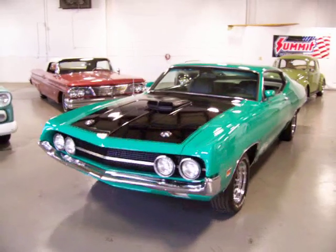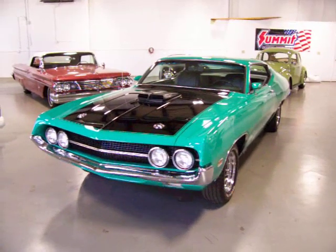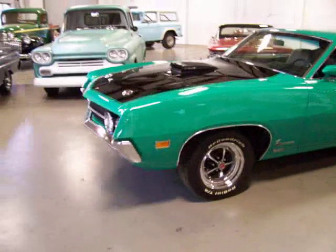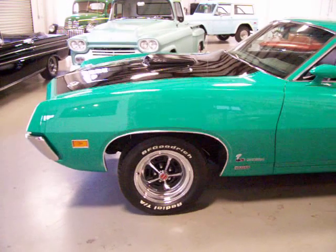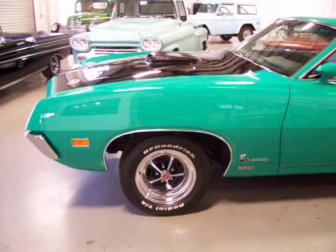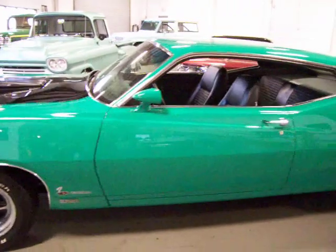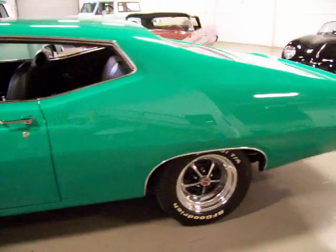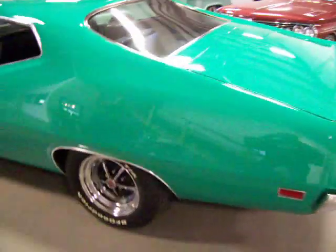This is what you would call Barrett-Jackson quality — absolutely show quality paint and body. The color is gorgeous. It is not the original color; originally this was a pastel blue Cobra Jet, but they made a smart decision and went with another original color that really pops. This Grabber Green will grab you. It is gorgeous. You don't see too many of these Sport Roofs out there in the marketplace or at the shows, and this one stands out.